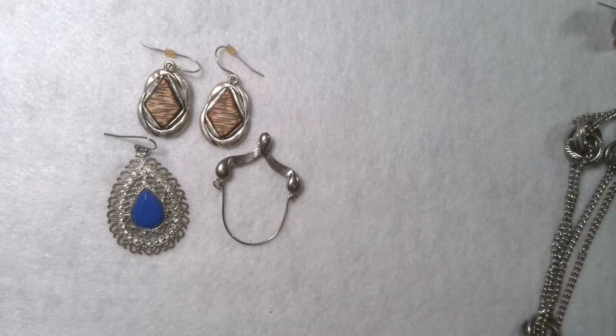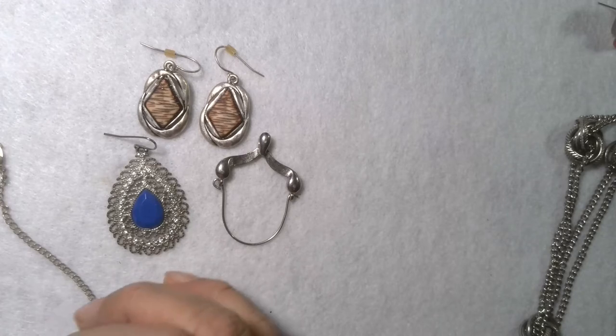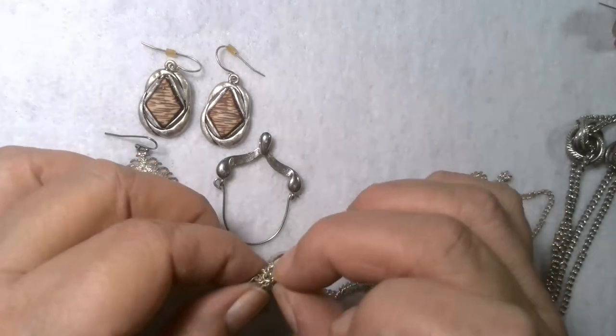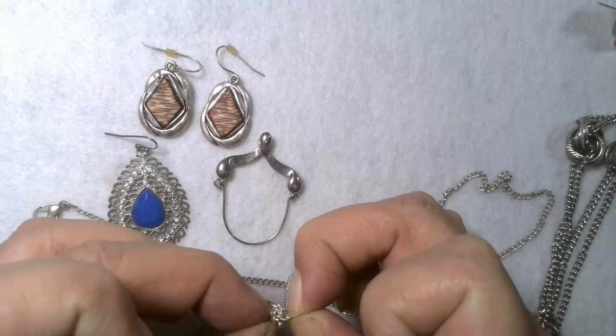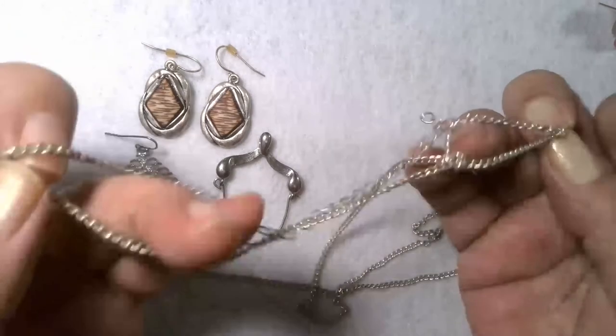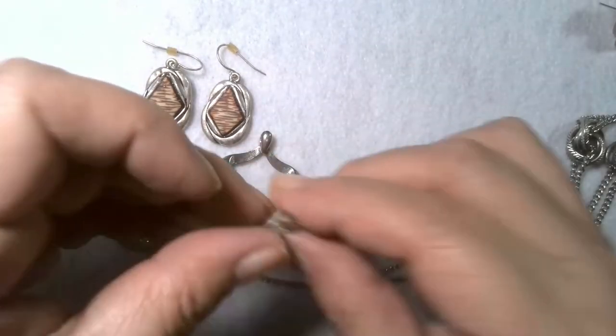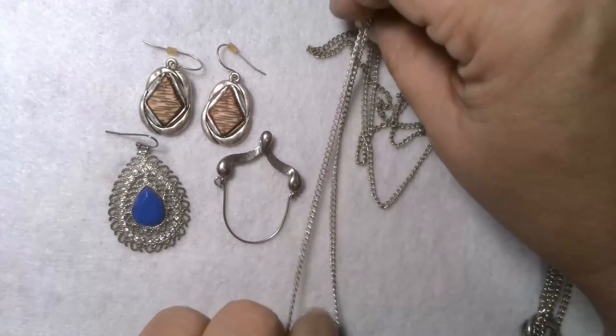I can hear my granddaughters up there giggling before they went to sleep. Got one chain out of there. It's got a little knot in it — it's a gold tone chain. There we go — a gold tone, silver tone with a nice lobster claw. It's a nice silver tone chain.